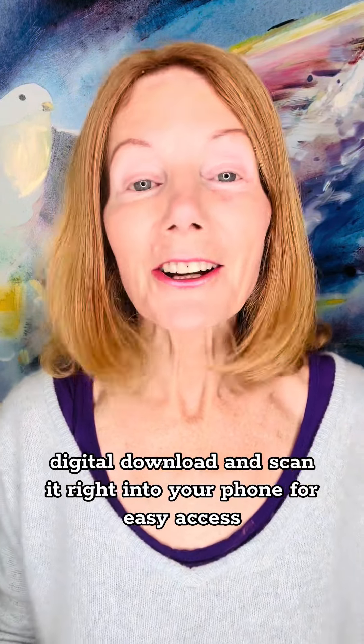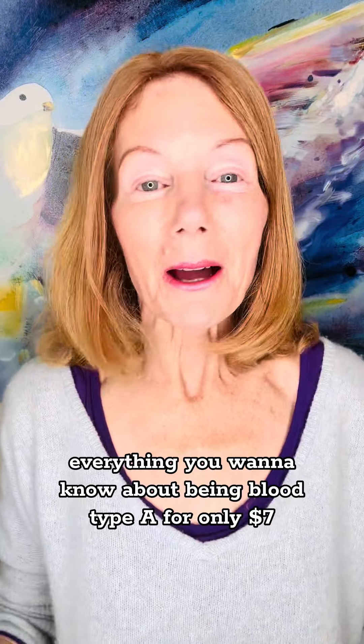To get your blood type A digital download — and scan it right into your phone for easy access — go to cleansingforenergy.com and boom, it's yours. Everything you want to know about being blood type A for only $7. Can't beat that.